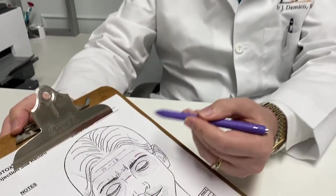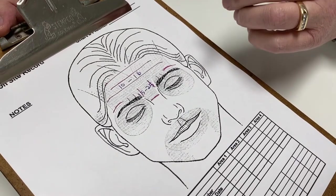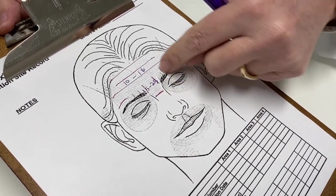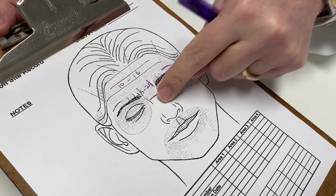We put the Botox in strategic areas to relax those muscles, so these muscles stop pulling and causing those wrinkles, and this muscle stops pulling down and causing that big wrinkle there.